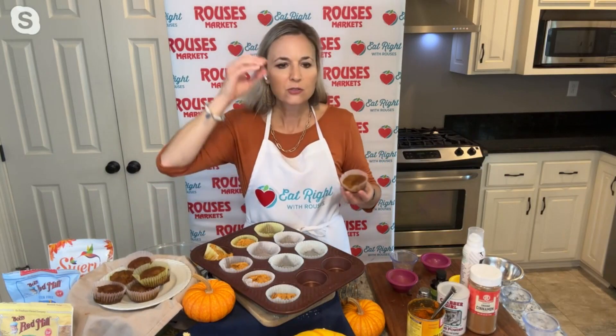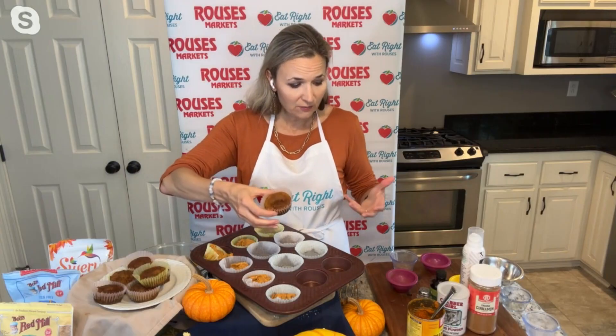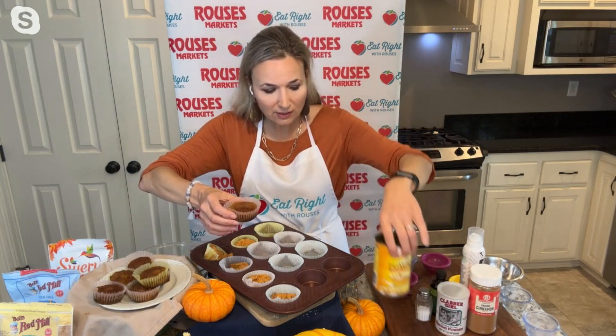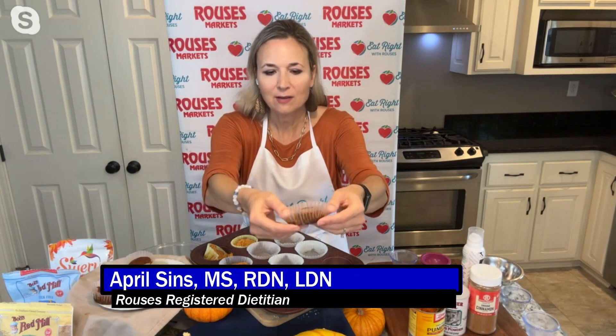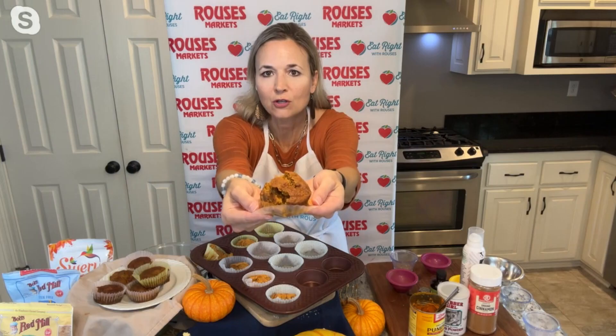A lot of people think baking from scratch is mind-blowing and that you have to spend all day in the kitchen, but this is one of those recipes where it's very, very simple. The ingredients are easy — a lot of them you probably have on hand. Then you grab the canned pumpkin, decorate your kitchen full of pumpkins, and you're going to have all the pumpkin smells. It's kid-friendly, family-friendly, and it comes out almost like a cake or bread. And that pumpkin is naturally sweet, so you don't really need all that sugar. In about five or six minutes it's ready to go in, and 18 minutes in the oven and you've got 10 wonderful pumpkin muffins.